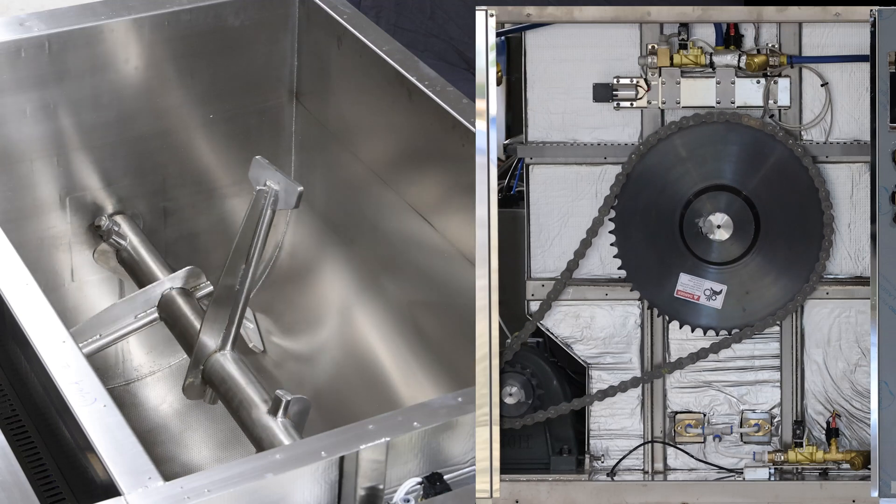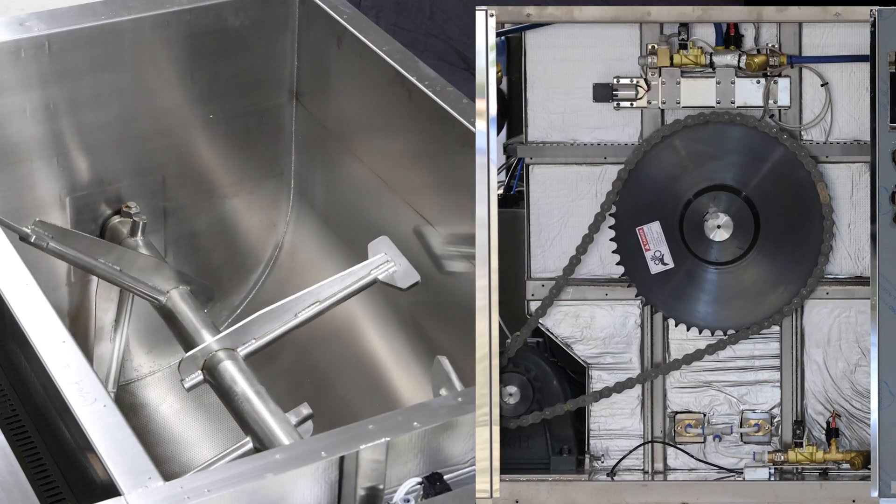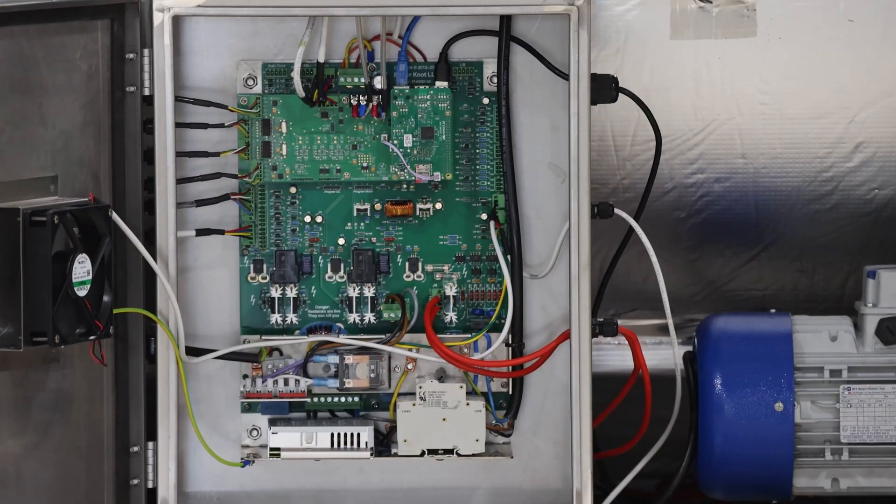The arms rotate forward and backward to aid in the proper processing of your waste. This is accomplished with Power Knot's proprietary electronic hardware and software, which provide significantly more features than can be obtained by a simple off-the-shelf PLC.